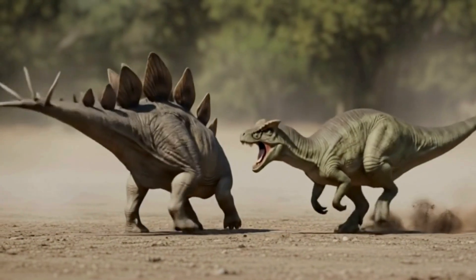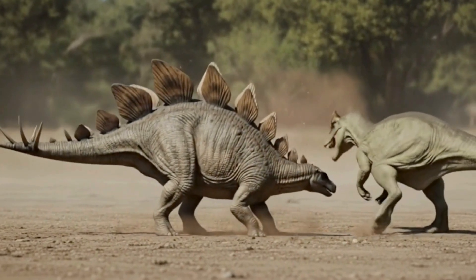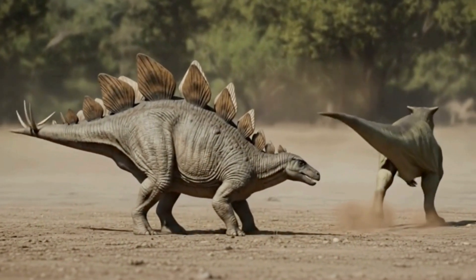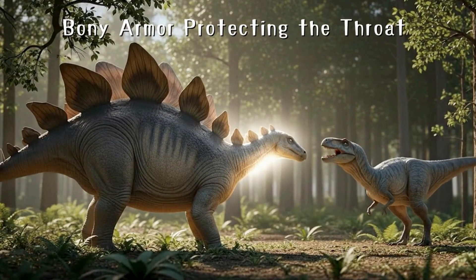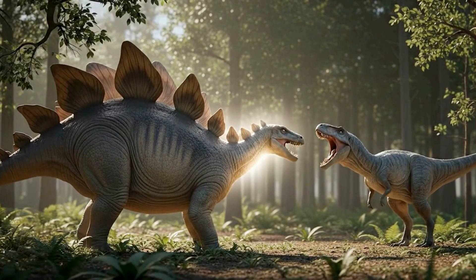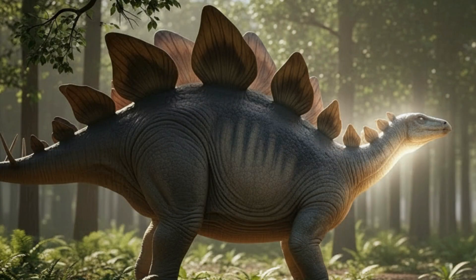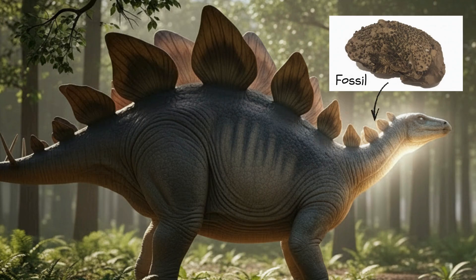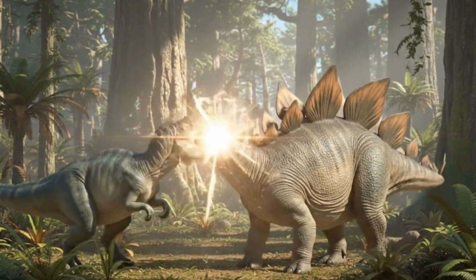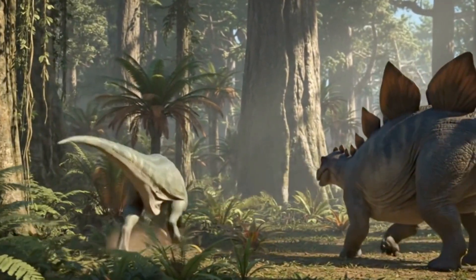A meat-eating dinosaur — an Allosaurus — is coming! For a meat-eating dinosaur, a herbivore's neck and throat are the best targets. Being bitten there would be fatal. But the Stegosaurus properly defended that vital spot. It had armor made of many small bones clustered together in its throat area. This armor was embedded under its skin, and these hard bones helped to firmly protect its neck when a predator tried to bite it.